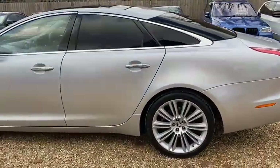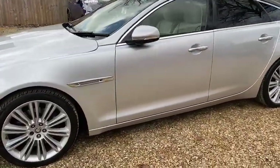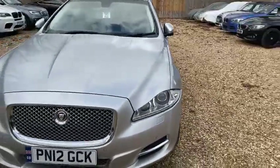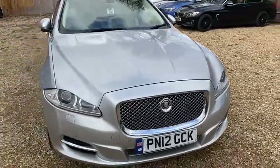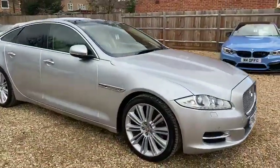Absolutely lovely looking machine as you can see. Wheels are in very good condition. Tyres are absolutely lovely on it — loads of tread on them. It is just a really nice looking car and it looks very nice in silver as well. It does suit the car very well, it suits the lines.